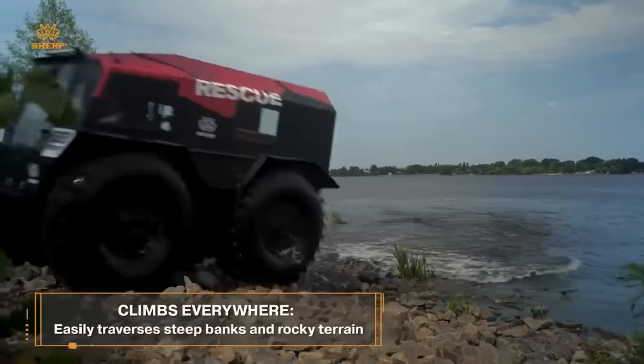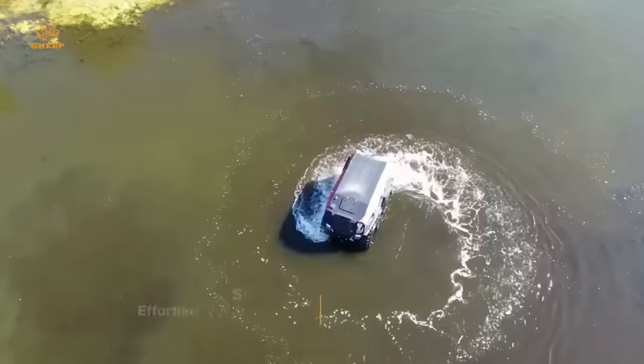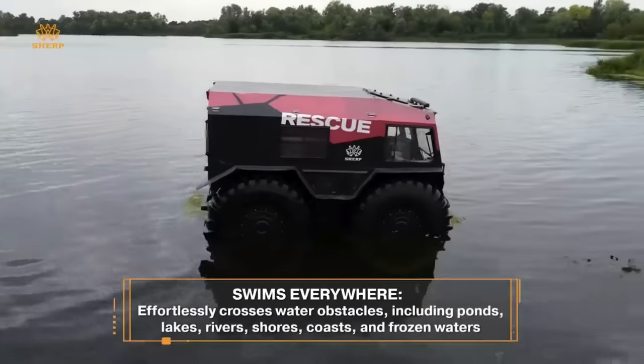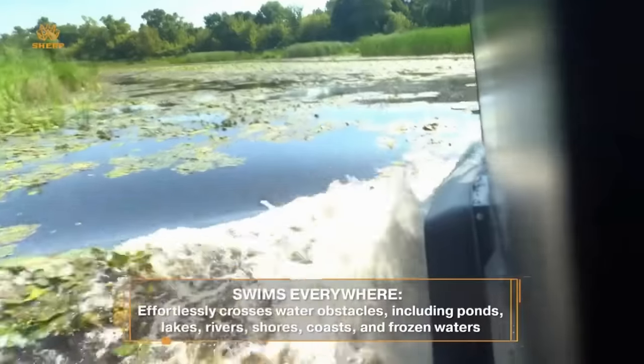Whether you're out for fun, rescue missions, or work, the Sherp ATV will get you there like a superhero. Prices vary depending on the model, but the Hybrid, Ultimate, and Pro Sherp versions offer top-notch performance for those who seek the best.